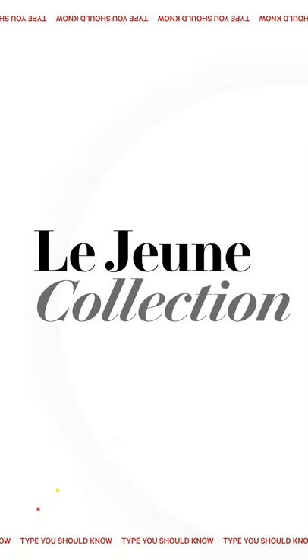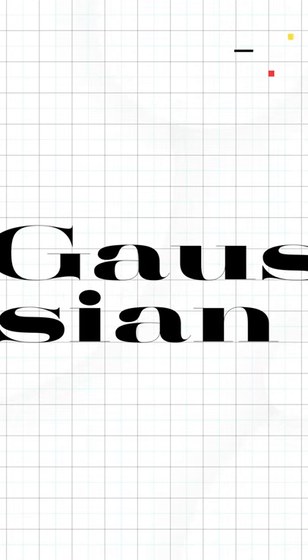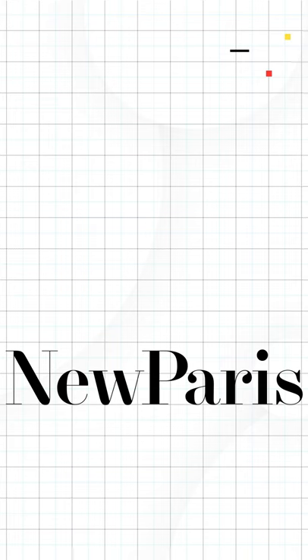Lejeune is one of my favorite typefaces. There are tons of Didones — they all have thick thicks, thin thins, and gorgeous curves.